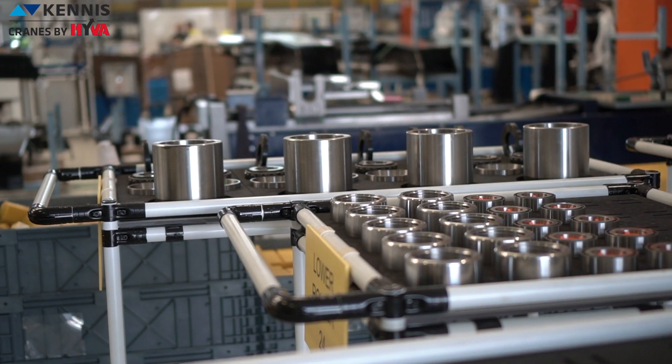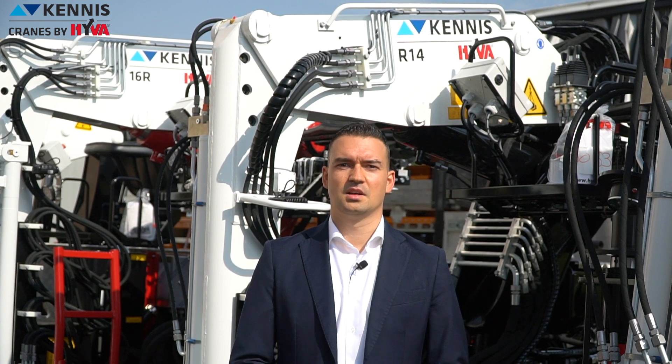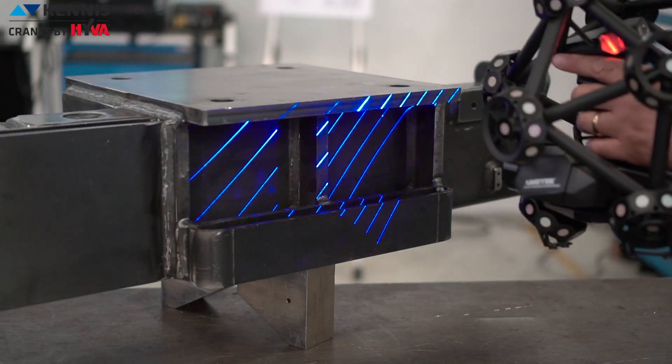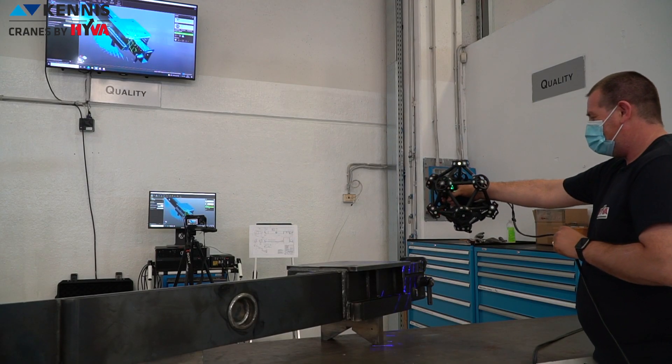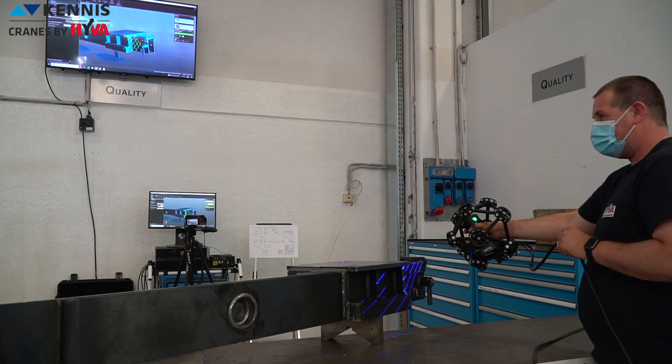Top quality is also achieved with a specific selection of structural suppliers and premium quality components. The combination of the undisputed top quality control valve Danfoss PVG32 and the variable displacement pump through a load sensing system allows us to achieve higher performance and optimize energy efficiency.